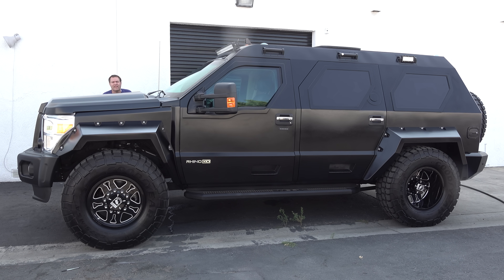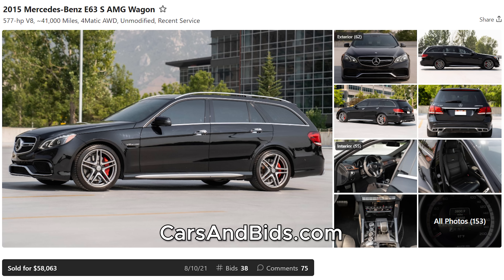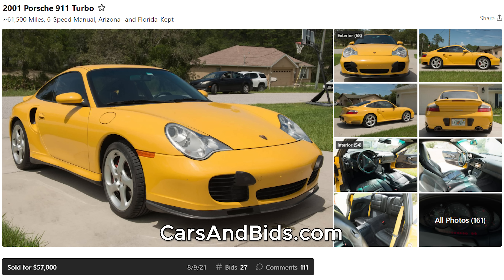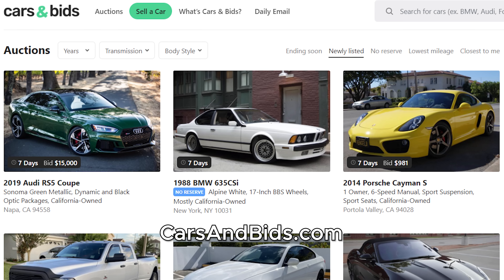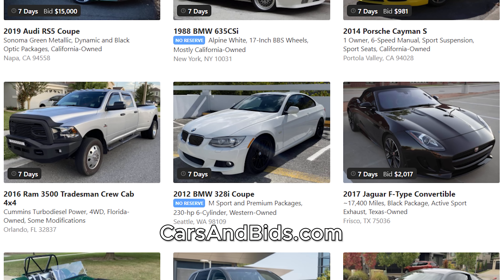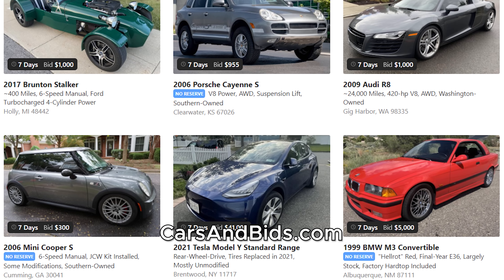Before I get started, be sure to check out Cars and Bids, my enthusiast car auction website for cool cars from the modern era. We've had some great sales recently, including an Audi RS6 Avant that sold for $115,000, a Mercedes E63 AMG wagon that sold for over $58,000, and a gorgeous yellow Porsche 911 996 Turbo that brought $57,000. If you're looking to buy or sell a cool car from the 1980s and up, check out carsandbids.com.